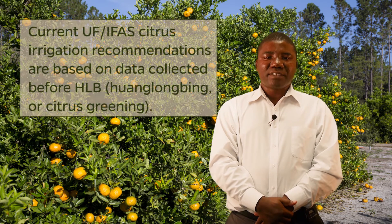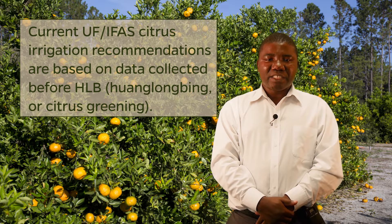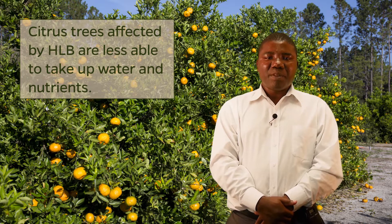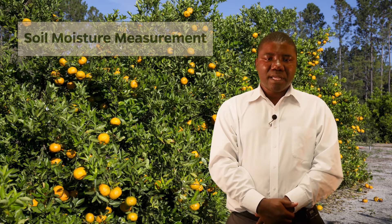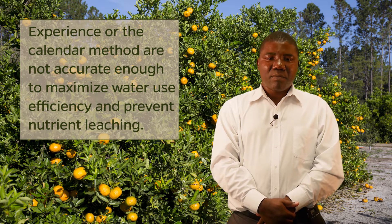Current University of Florida citrus irrigation recommendations estimate citrus tree water requirements for mature trees using data collected prior to the introduction of Huanglongbing, HLB, also called citrus greening, into Florida. Citrus trees affected by HLB are known to lose substantial foliage and up to 80% of root mass depending on disease severity, thus negatively impacting the ability of HLB-affected trees in water and nutrient uptake. The commonly used methods of irrigation management include soil moisture measurements, water budgeting, and smartphone apps. Soil moisture measurements, experience, or the calendar method can provide a reasonably good irrigation schedule but are not accurate enough to maximize water use efficiency and prevent nutrient leaching.